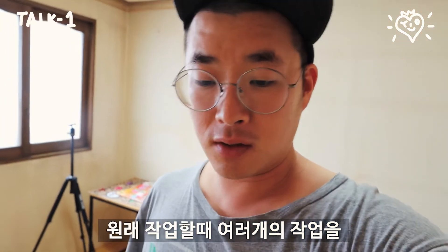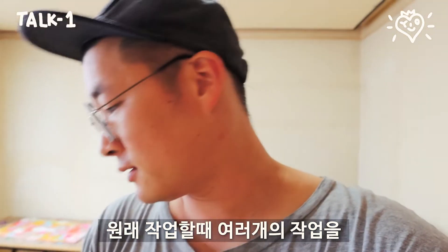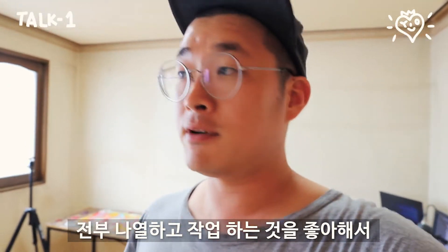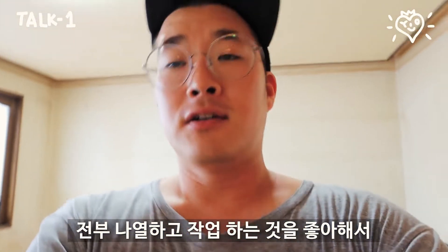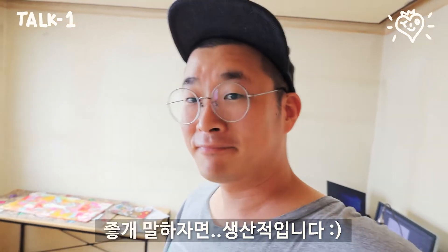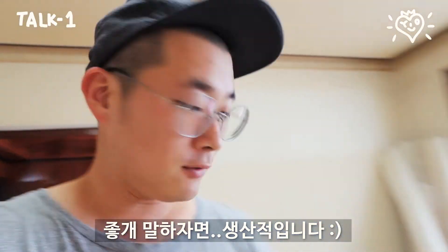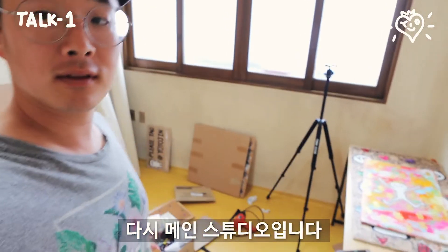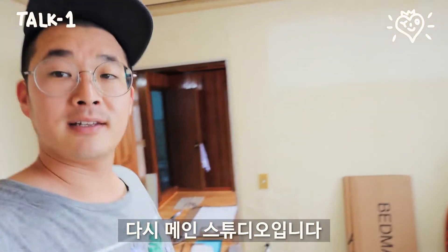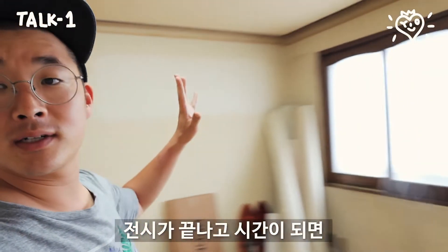I really like to work not one by one, but I just lay everything out, line everything up and work on every drawing at the same time. So it's quite productive. So if you're looking at my main studio, this is how it looks like. I'm planning to paint everywhere with my artworks.